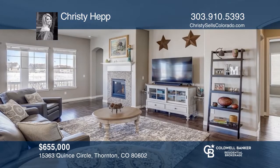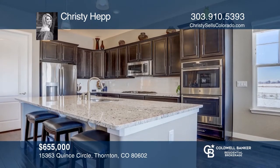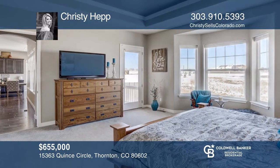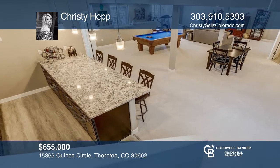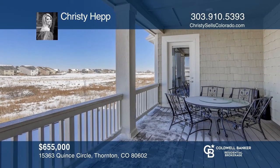This four-bedroom, four-bath home offers an open floor plan. The kitchen features stainless steel appliances and a pantry. There are wood floors through the main living areas and a gas fireplace in the family room. The master suite hosts a walk-in closet connected to the laundry room. This home is complete with a finished garden-level basement and a three-car garage. Christy Hepp would love to tell you more.